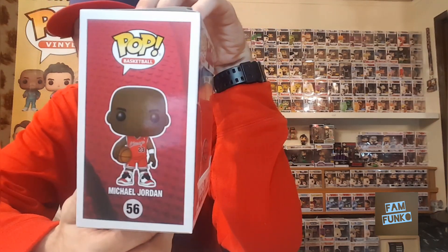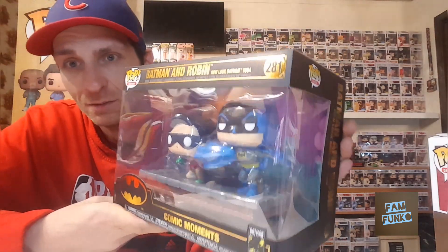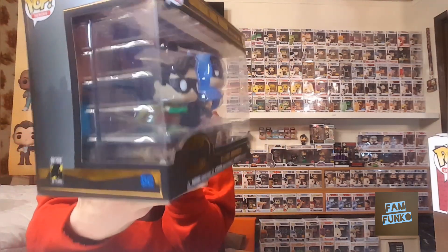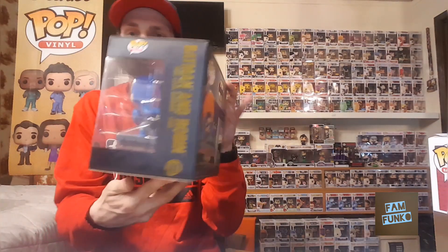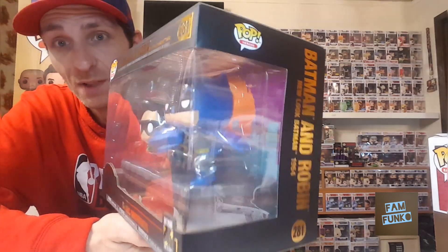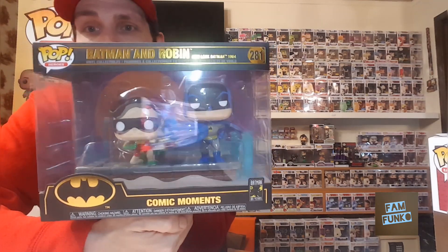Last things I want to show off are back to my heroes collection. First, the Comic Moments Batman and Robin — awesome looking pop. This is the new look Batman 1964. Very cool. I love the look of these black boxes — I say it every time I show one off, but they are so sharp. Very happy to get that.